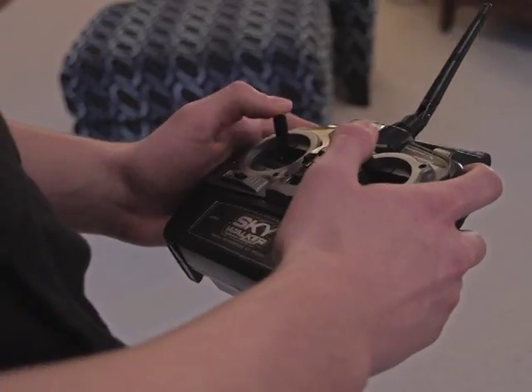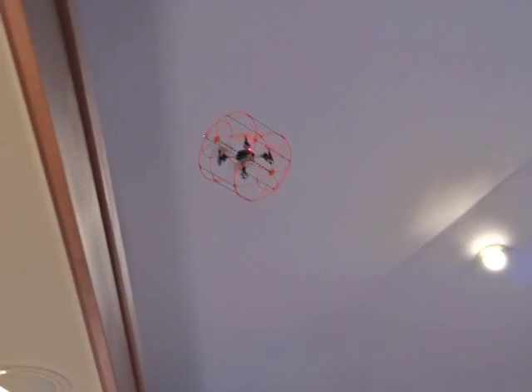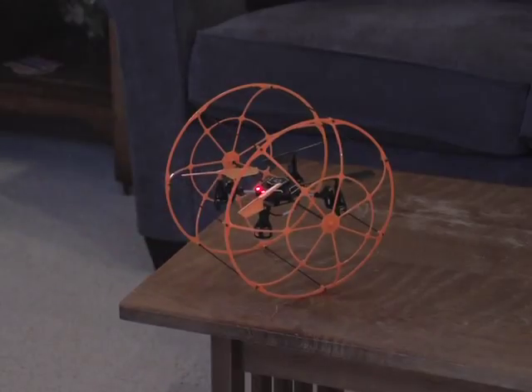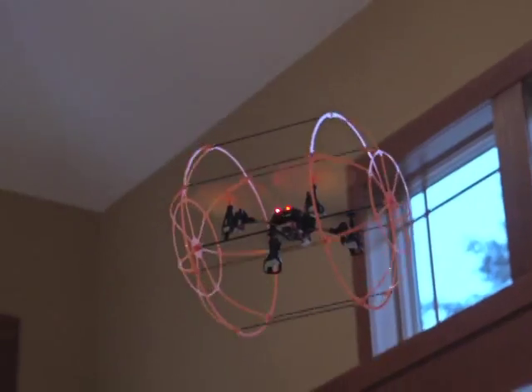Flying is easy thanks to two speed modes, the responsive thumb action controller, and protective rolling cage. Plus, a six-axis gyro provides amazingly stable flight.